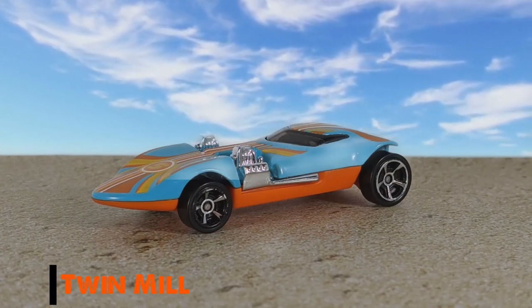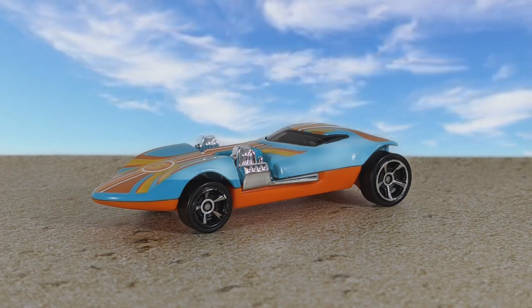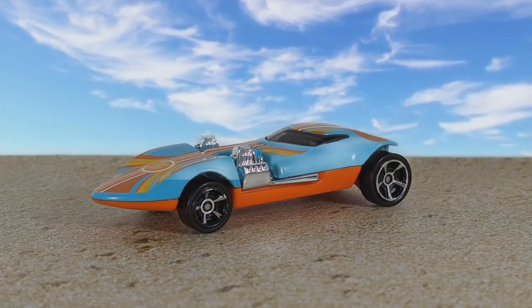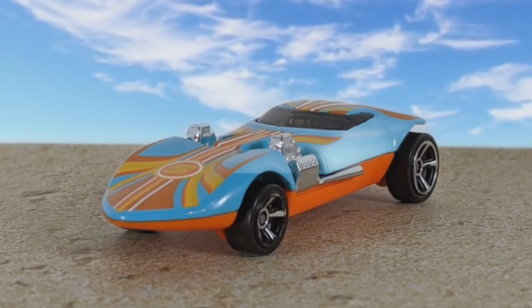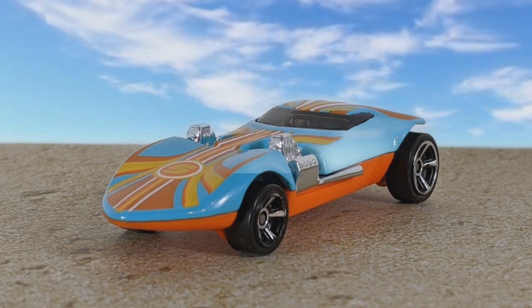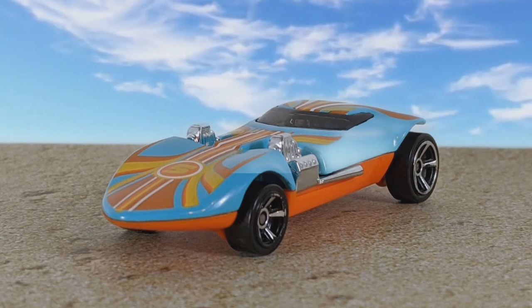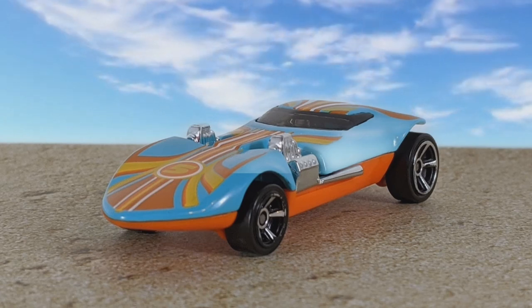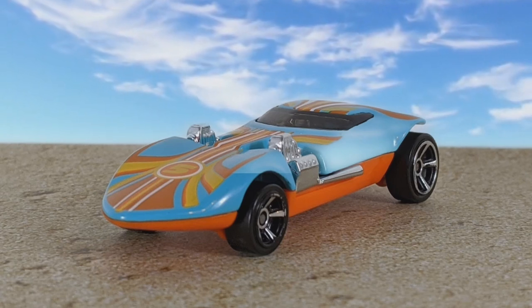We're getting close to the end. This casting came out beautifully — this is an old standby, the Twin Mill. This one's light blue, it's got an orange base, it's got some MC5 chrome rims and chrome wheels, it's got a chrome interior, those engines are chrome. The thing I really love about this is that tampo design — looks like a surfboard. It's got the orange, yellow, and white stripes, the number 5 in the circle, and just the shape of this car and that tampo design really lends it to look like a surfboard. It's got the Hot Wheels logo on the back. The Twin Mill is kind of hit or miss for me — this one's definitely a hit. This is a beautiful release of a Twin Mill.